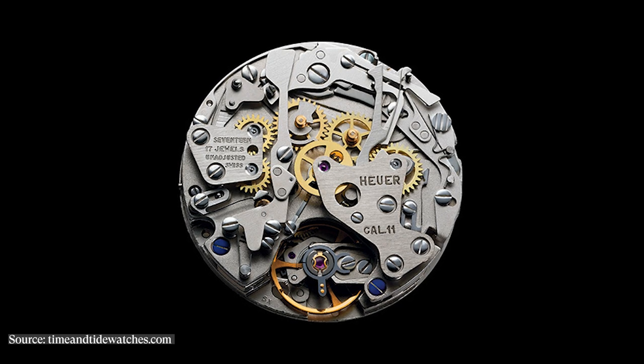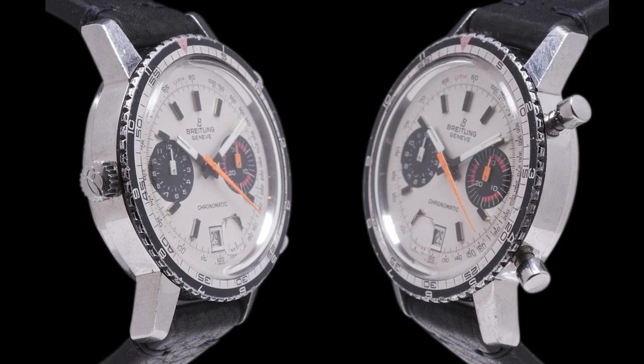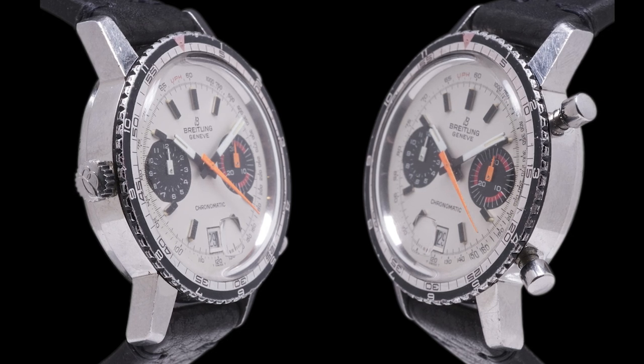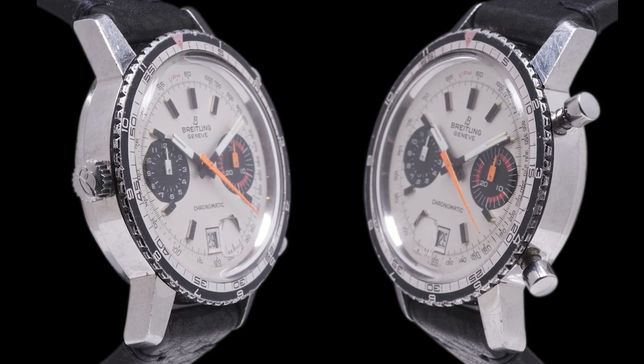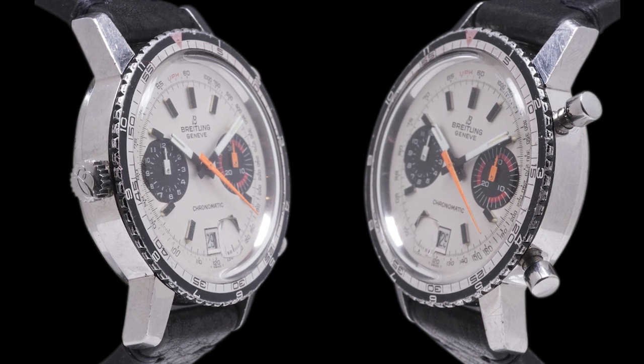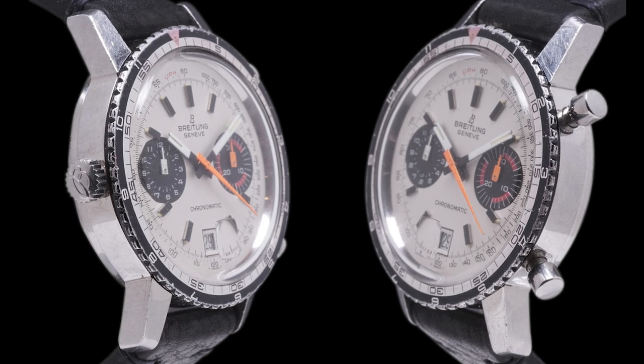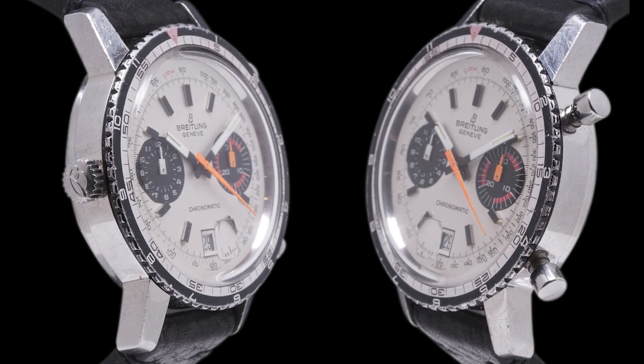The Cal 11 is a super iconic movement seen in a lot of different watches including the Heuer Autavia, the Heuer Monaco, and the Breitling Chronomatic. What I think is so incredible about this watch is you see these Heuers going for eight to nine to ten to twelve to sometimes fifteen thousand dollars, whereas this watch is at a much lower price point. I think the way these watches are constructed and the way they wear is very impressive, and they only have a lot of room to grow as people pick up on them.